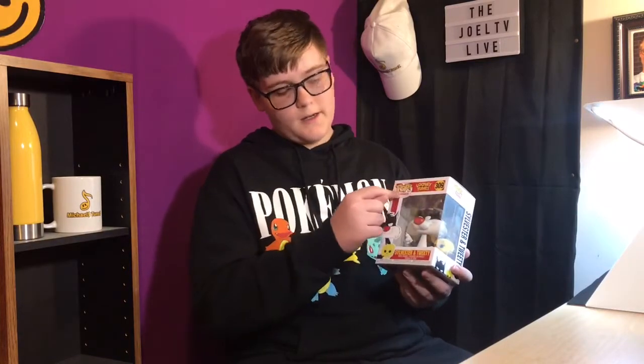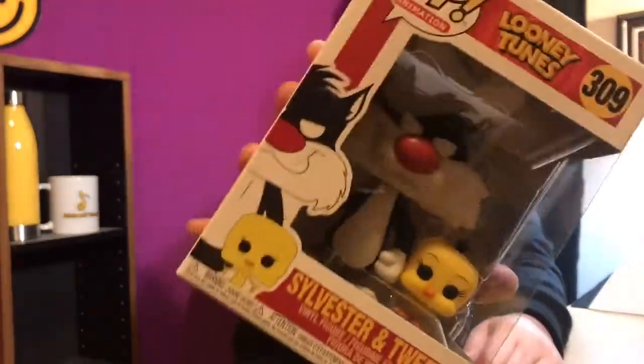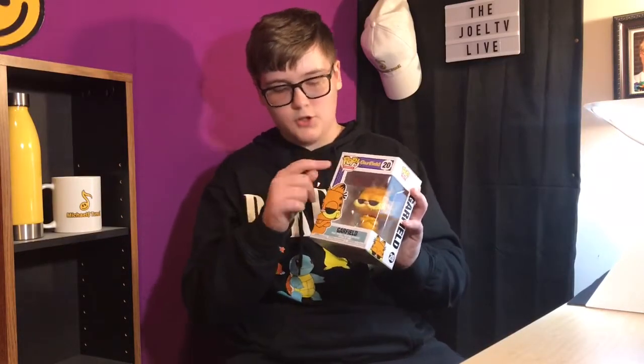This one is Sylvester and Tweety Bird, number 309 in the animation category. And this is Garfield, number 20 in the comics section.